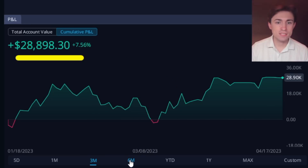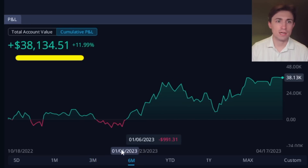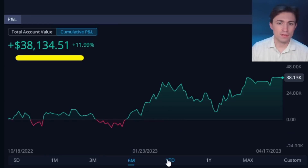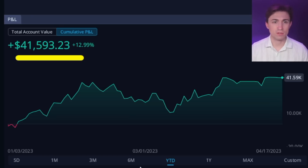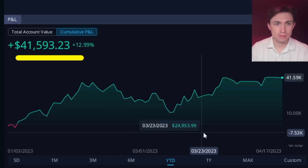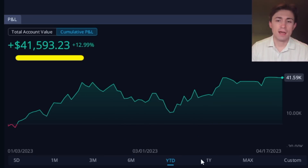Let's take a look at the six-month window — that's $38,000 up overall. And then looking at year to date, so far in 2023 we're up about $41,593. That's where things look really good.